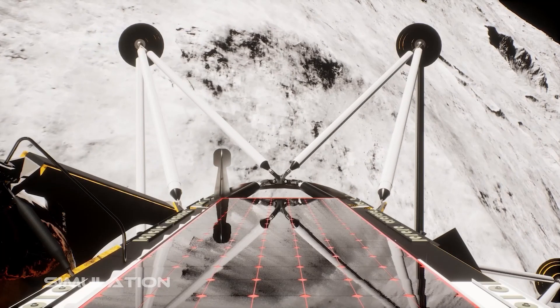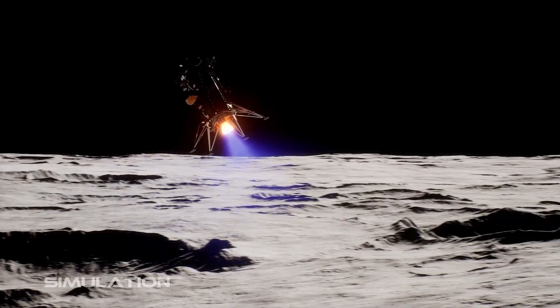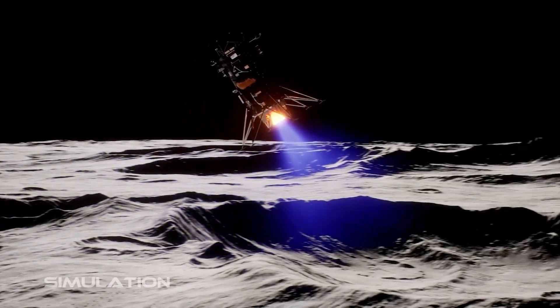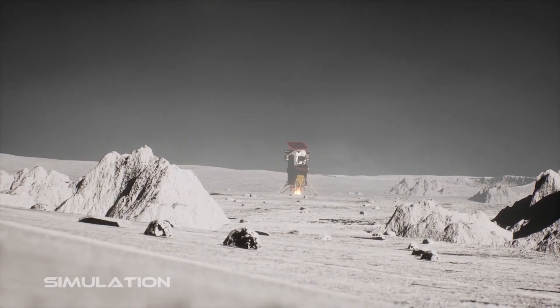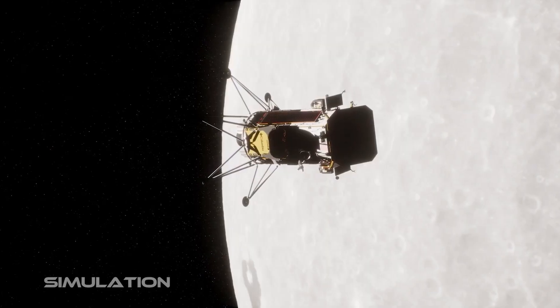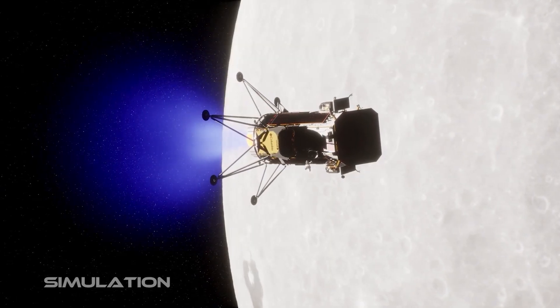The Intuitive Machines IM-1 mission is sending commercial and NASA payloads to the lunar south pole region on an uncrewed robotic Nova-C class lunar lander called Odysseus. The lander is the tip of the iceberg, and what's below that is the full program that is on a miniature scale very similar to what the Apollo program had.